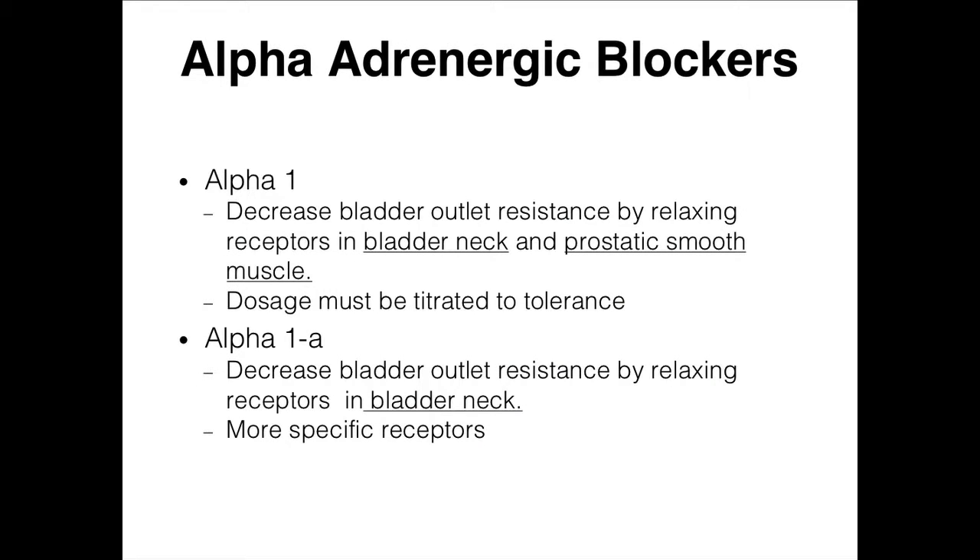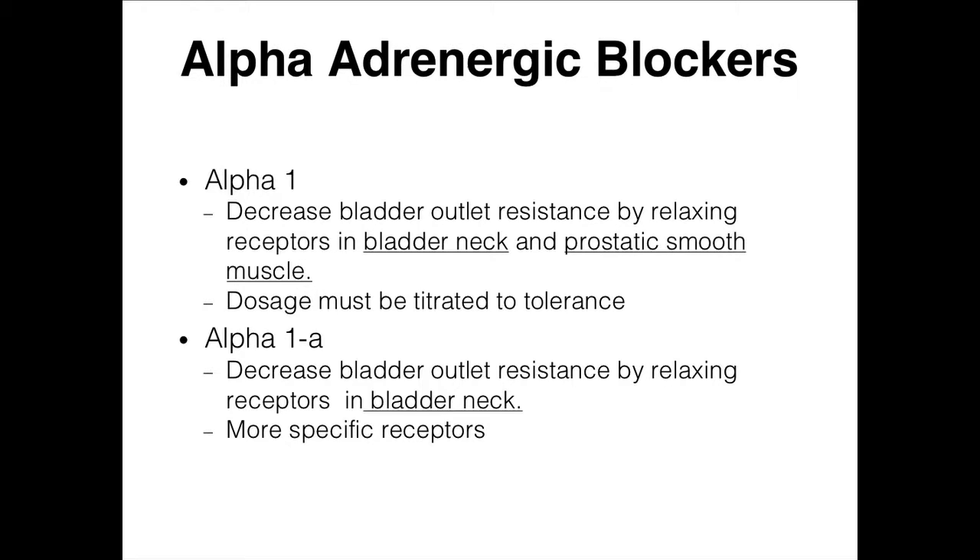The number one drugs used are the alpha-adrenergic blockers. We're blocking muscle tone — causing the muscle in the bladder neck to relax. By opening that bladder neck, it makes it easier to urinate. These drugs decrease bladder outlet resistance by opening that up.